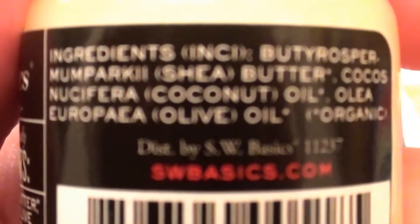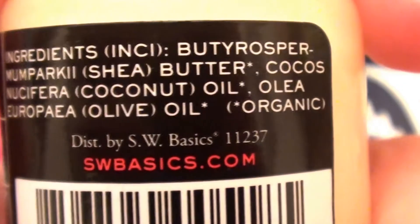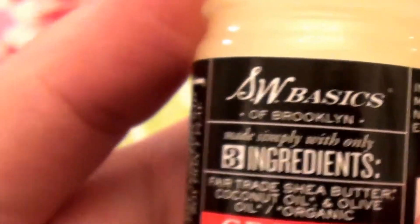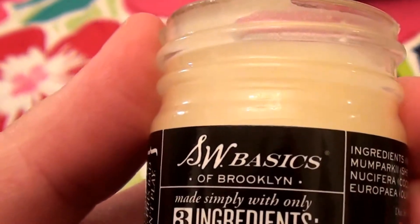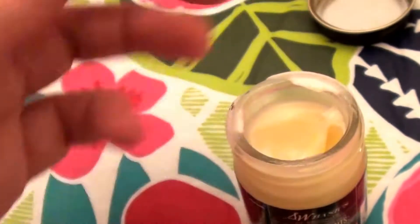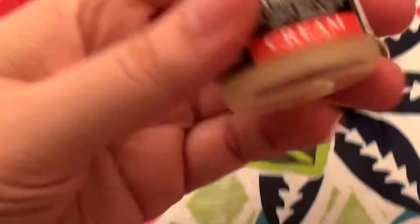The ingredients: shea butter, coconut oil, olive oil — all organic. Very simplistic, very simple, real cut and dry on the ingredients. You know what's in the product, you know what you're getting. You're not getting any extra chemicals, additives, or agents — no extra gunk in it. Even though it's called cream, it has more of a balmy texture and can be a little bit on the greasy side.